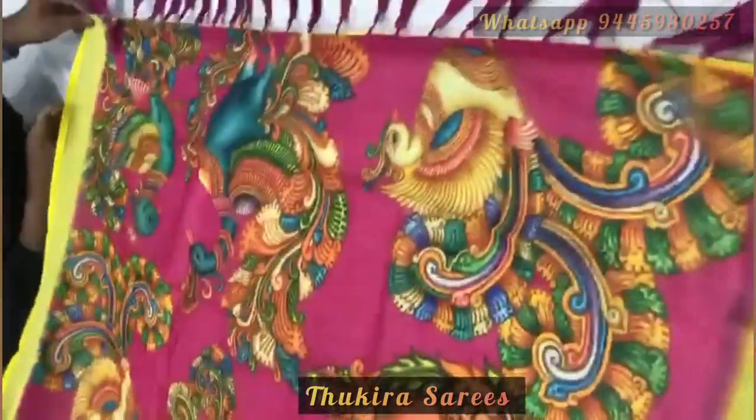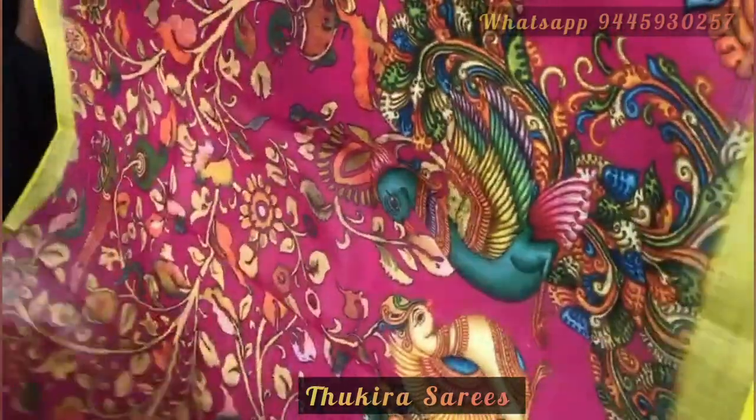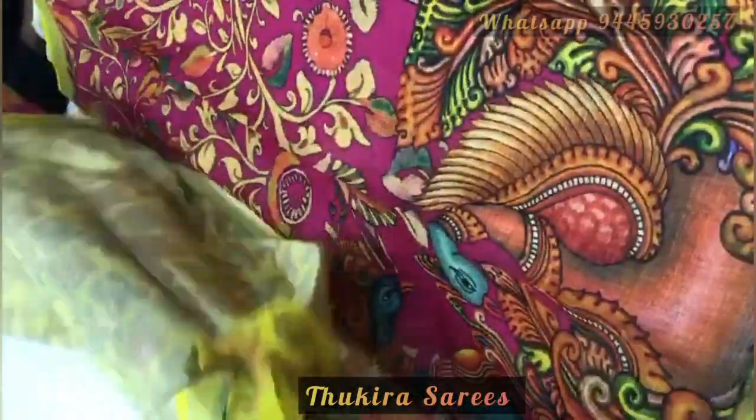The next saree is a beautiful pink and lime yellow combination. This saree has beautiful peacock in the pallu and floss and leaves in the body. The blouse of this saree also has kalamkari prints which again adds a beauty to this saree.